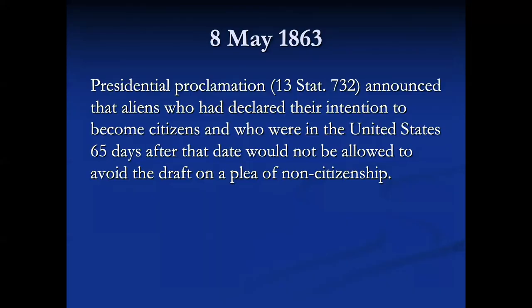There was a presidential proclamation that initially exempted aliens from the draft, but nobody liked that. Beginning 8 May 1863, the president announced by proclamation that aliens who had declared their intention to become citizens and who were in the United States 65 days after 8 May would not be allowed to avoid the draft on a plea of non-citizenship.